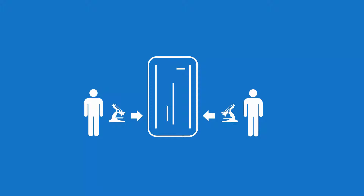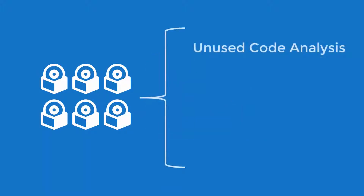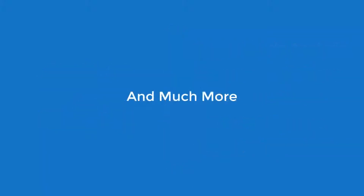From there, modern systems resources develop the final application inventory package containing analysis on unused code, resource definition and usage, easy-to-understand visual diagrams laying out the legacy environment, highlighted areas of concentration, and much more.